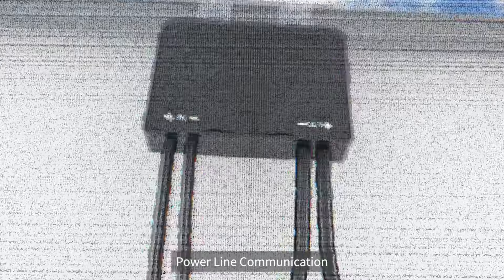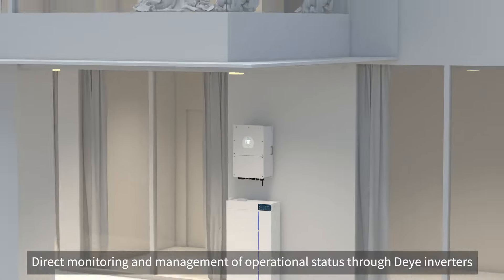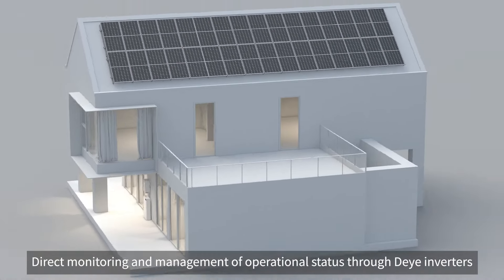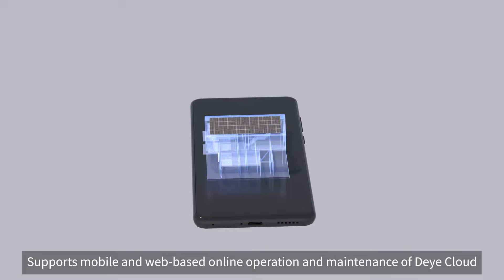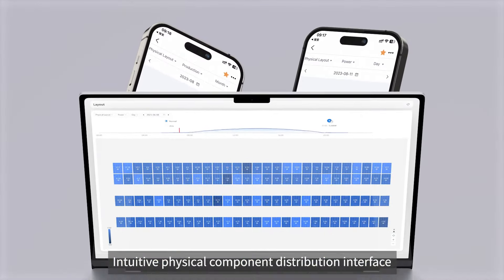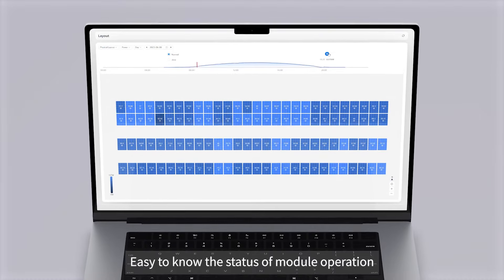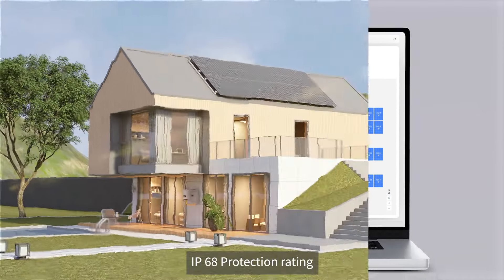Power line communication enables direct monitoring and management of operational status through Deye Inverters. It supports mobile and web-based online operation and maintenance via Deye Cloud, with an intuitive physical component distribution interface that makes it easy to know the status of module operation.